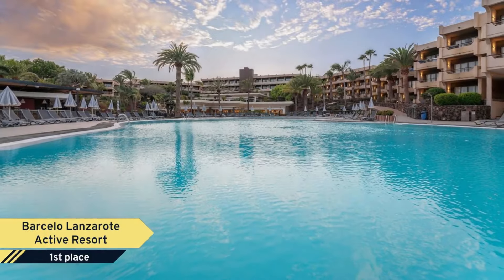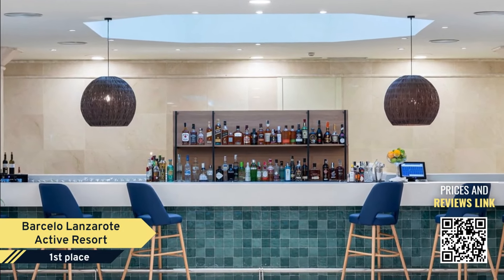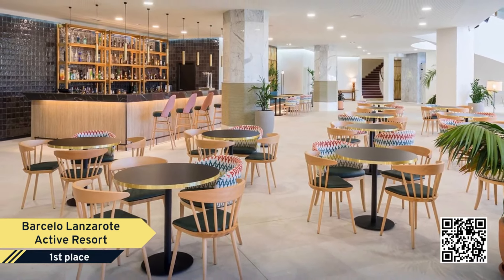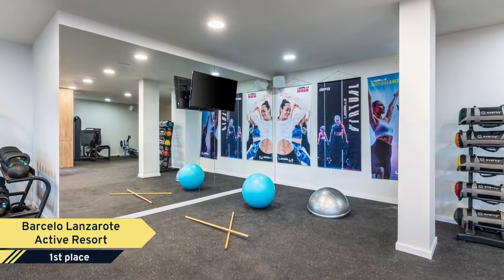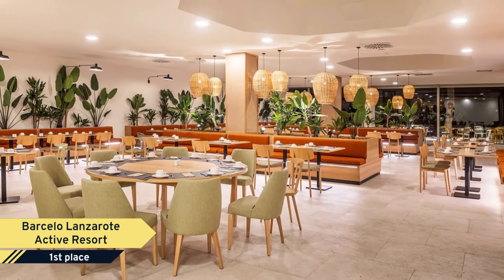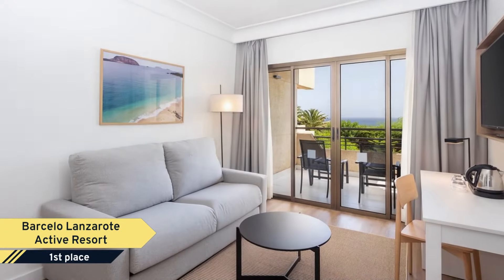Number 1. The renovated Barceló Lanzarote Active Resort offers a personalized service so that everyone's trip is the most enjoyable, and guests discover the most complete resort in Lanzarote. A perfect mix on the beachfront for families, couples, and sports lovers, with a royal-level area. The resort was born from the integration of the previously well-known Occidental Lanzarote Mar and Occidental Lanzarote Playa Hotels. In addition, it has an exclusive hotel within the resort itself, Barceló Lanzarote Royal Level.